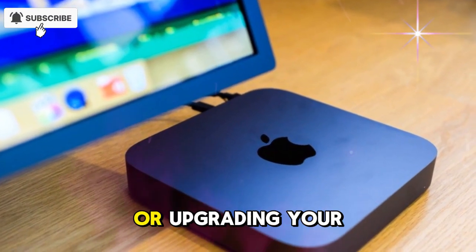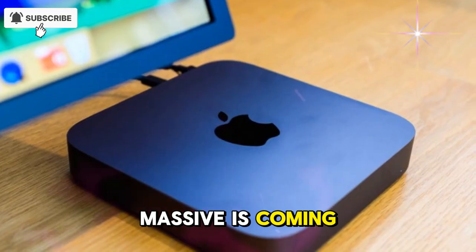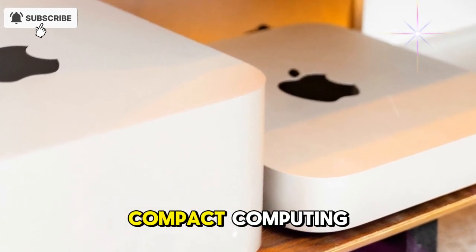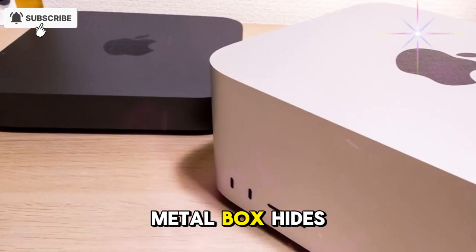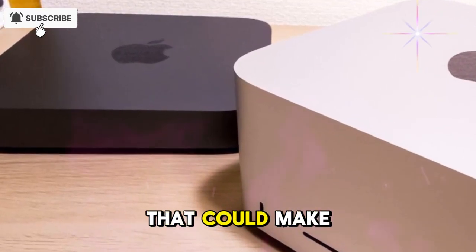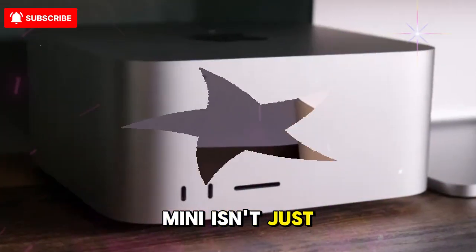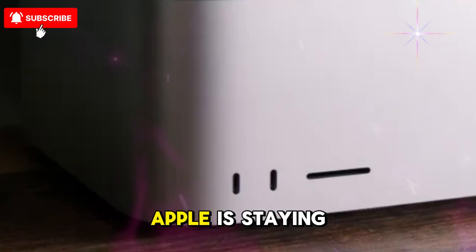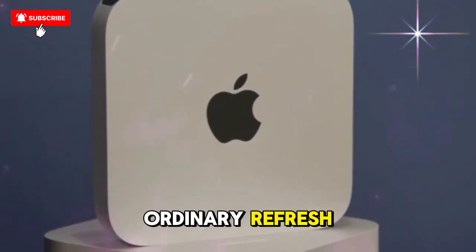Before you even think about buying another desktop or upgrading your setup, stop for a second, because something massive is coming. The Apple M5 Mac Mini is on the horizon, and it could change everything we know about compact computing. But what if the rumors you've been hearing aren't telling the full story? What if this tiny metal box hides a revolutionary secret that could make even the latest Macs feel outdated overnight? Apple is staying unusually quiet about it, which makes one thing certain — this is no ordinary refresh.